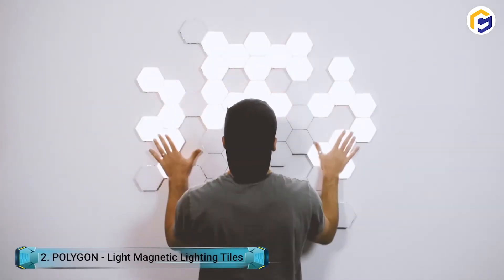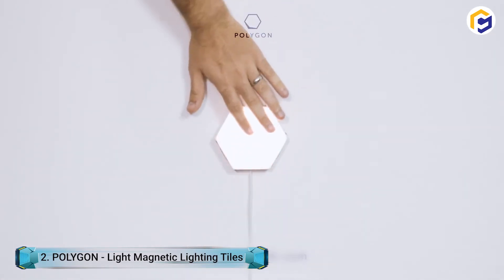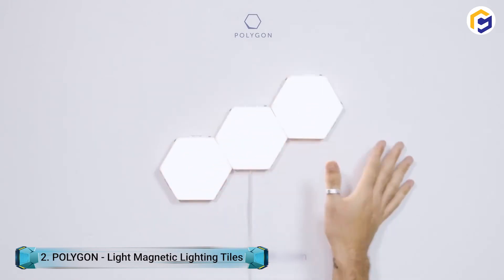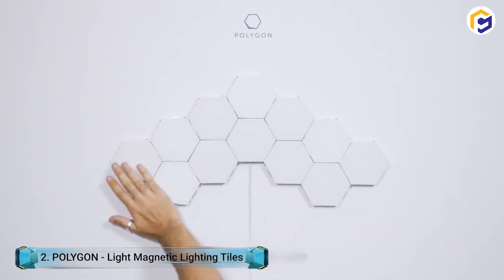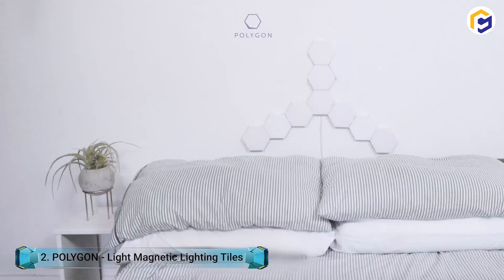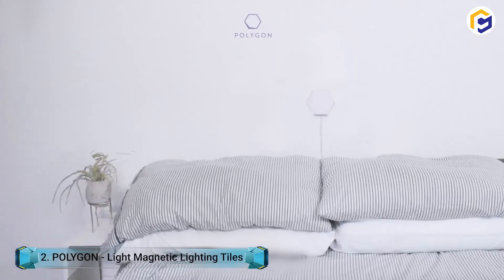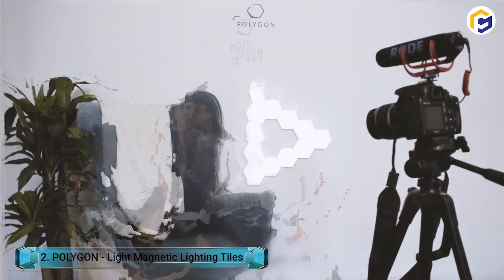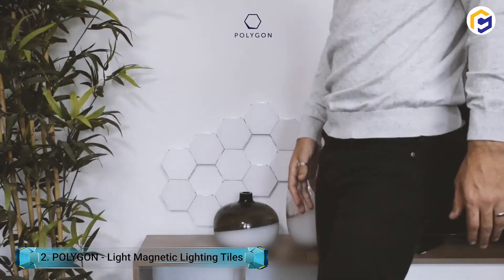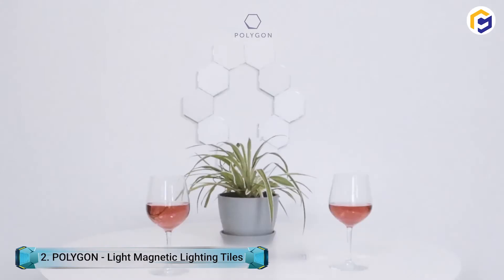The touch-sensitive modular polygon light magnetic lighting tiles transform your interior design into a light source. You simply swipe for light. As modular tiles, each tile is compatible with the others due to their magnetic edges. These lighting tiles let you use any body part to turn each panel on. The modular circuit allows you to make any shape because power flows from each module to its neighbor once connected. Connect as many tiles as you want and change brightness by turning on only the ones you need. Each tile has a lifespan of over 50,000 hours due to their low power consumption.